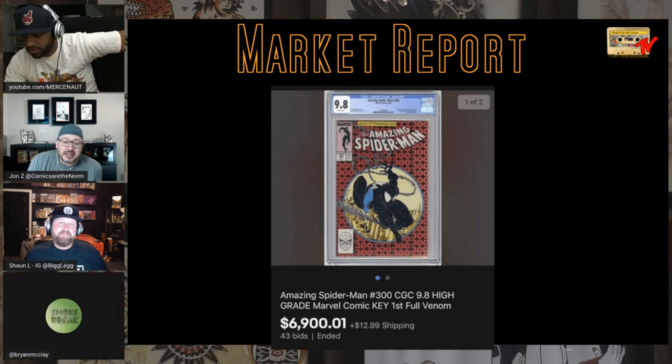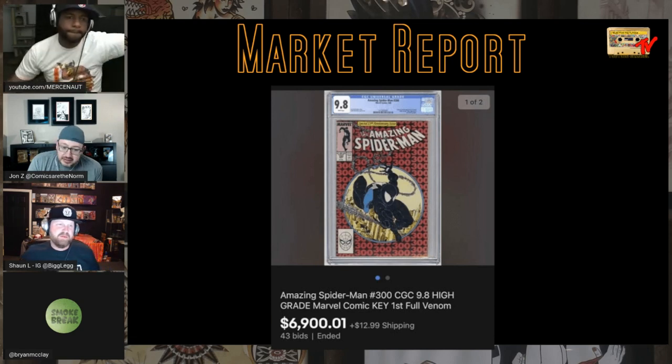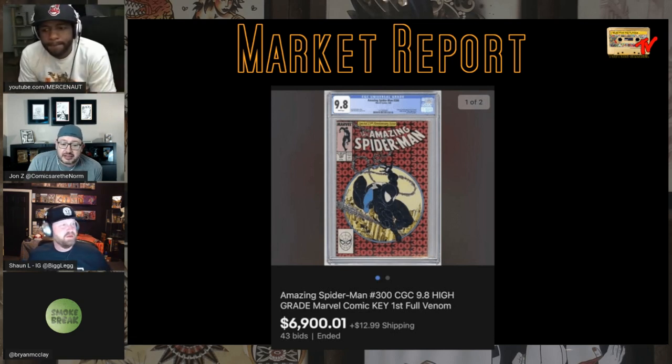Nothing listed, but there's one on MCS. If you look on eBay it's $7,000 and change, but if you go to MCS I think you can get it at about this price right now, plus 3% plus sales tax. It's moving. Just mind-boggling.